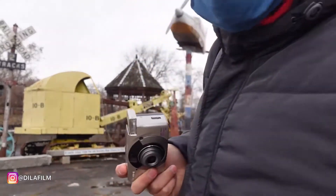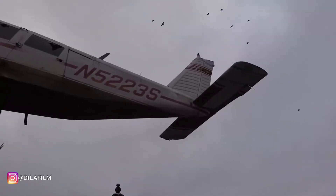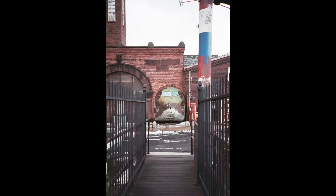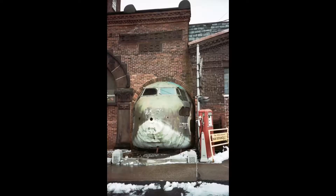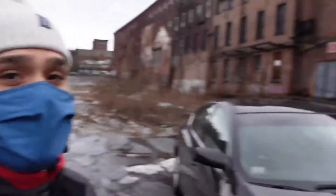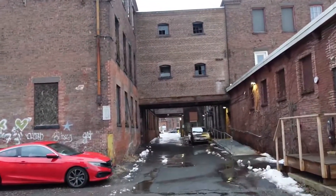Yo, let me give y'all a close-up of this thing. Honestly, I should have shot black-and-white film. Look at this dope building — the broken windows, all that would have been sick with some black-and-white film.